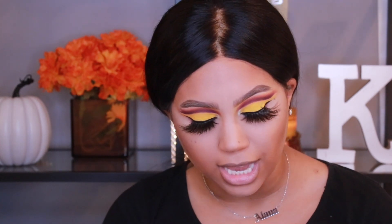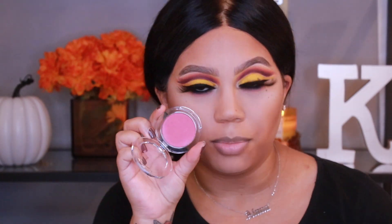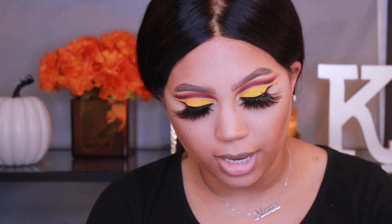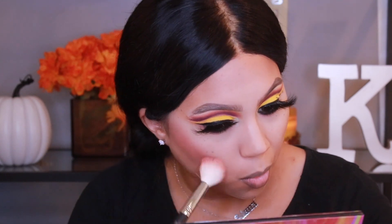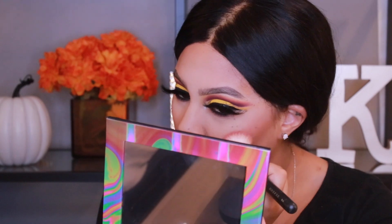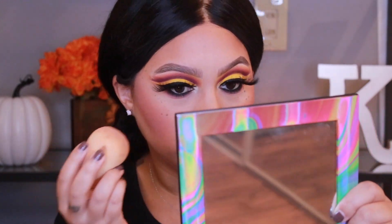Moving right along — I picked up two new blushes. These are the Buxom Wanderlust Primer Infused Blushes in Ibiza and Goa. I'm going to use Goa because it's a little deeper and looks more like a berry shade — Ibiza is more pink. Taking my Morphe M405 brush, which is my favorite blush brush at the moment. That is so pigmented — I wasn't ready for that. That is one of the most pigmented blushes I think I own. I'm just going on top and hoping I stop looking dumb.